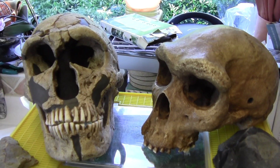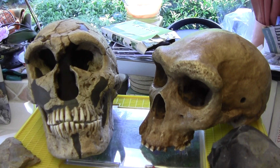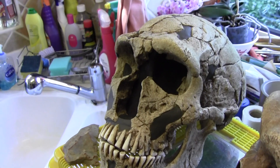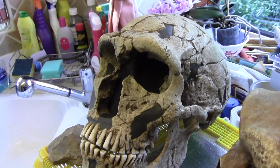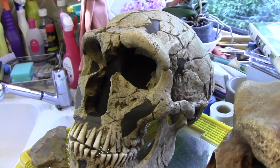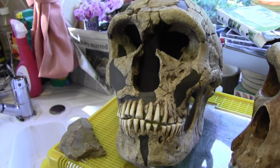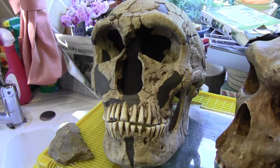The Homo heidelbergensis led to Neanderthals, humans, and Denisovans. The La Ferrassie 1 Neanderthal skull has a very low forehead compared to a human or Homo sapiens. Homo sapiens would have a much more rounded forehead and less pronounced brow ridges. The teeth of La Ferrassie 1 were found to be worn down, and they think this is because Neanderthals used to chew on furs and hides to soften them up so they could make clothes.